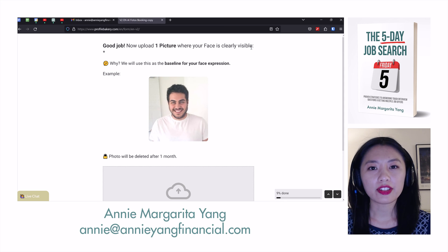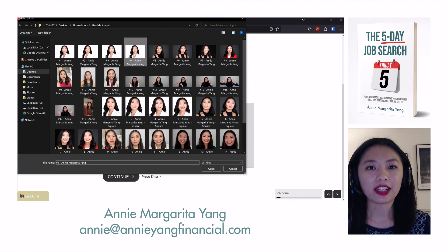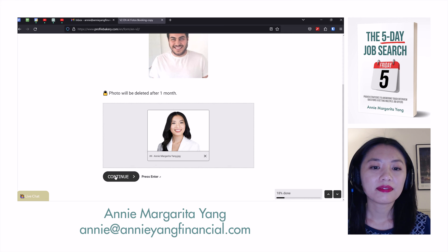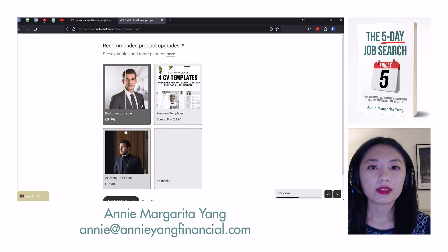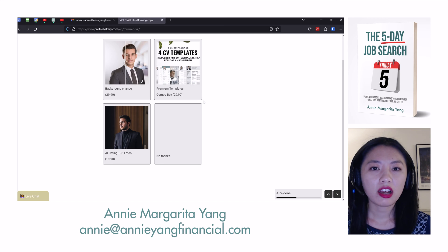Now upload one picture where your face is clearly visible — they'll use this as your baseline for your facial expression. I'll use the one that I use as my headshot on every social media profile right now. I am a woman. I'm going to get the most expensive one because I really want to see what this software can do. There are recommended upgrades — background change — but I don't need this AI dating option. No thanks.